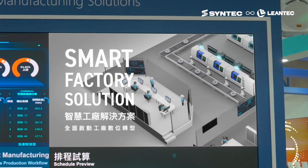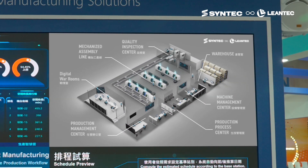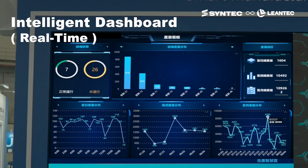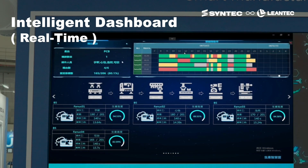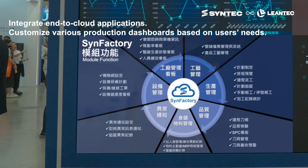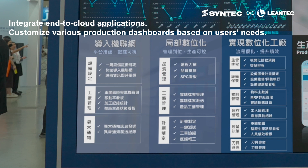Syntec factory integrates equipment and information flow to connect machines, extract critical production data, transform it into various visualized data dashboards, and achieve end-to-end factory integration applications in the cloud. This phased implementation enables the realization of smart factory practices.